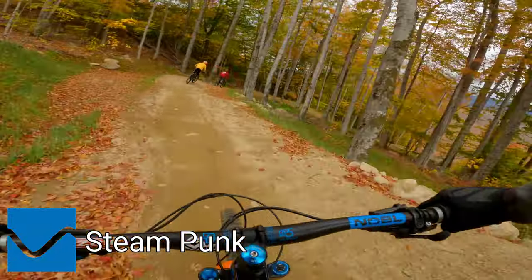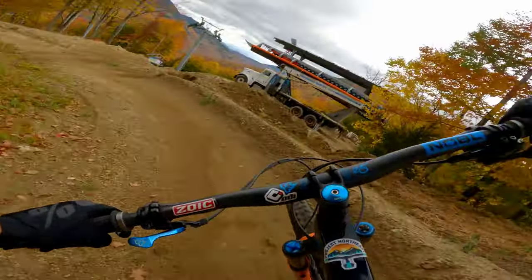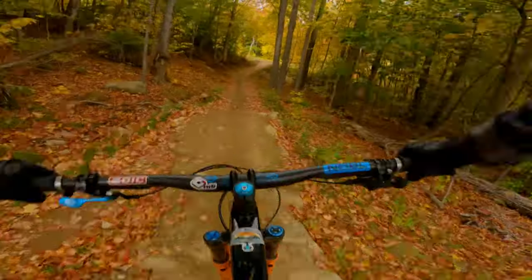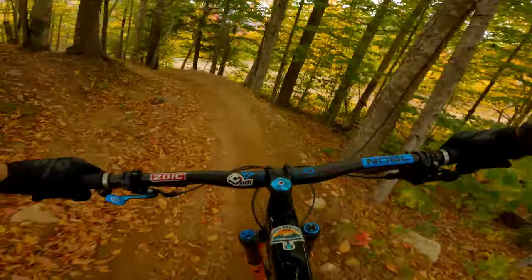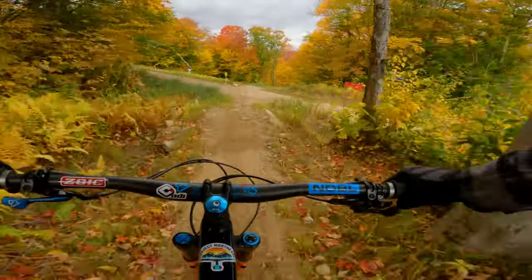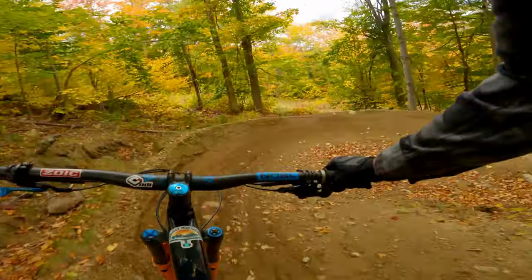Got a full run down Steampunk. Almost got sucked into Kingpin again — it's confusing. There's no sign there that tells you that this continues. This is Steampunk. I don't know why they call it Steampunk, but it's got a few extra rocks in it compared to the other trails. Apparently leaving these man-made rock gardens makes it Steampunk.